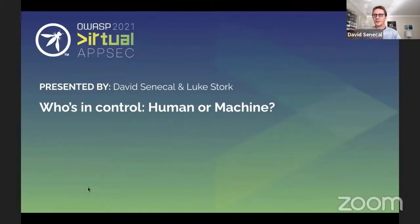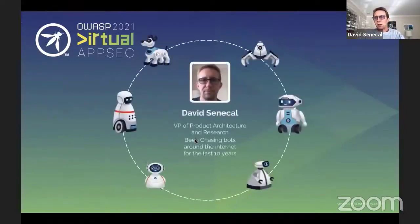Hi everyone, and thank you for the introduction. I'm sure that if you're in the audience and managing a website, you're very familiar with the topics we're going to talk about today, which is bots. Over the years, their numbers and complexity have increased significantly, and we defenders have had to go to great lengths to improve our detection in order to stay ahead. My name is David Senecal. I'm the VP of Product Architecture and Research at Arcos Labs, and I've been spending the last 10 years of my professional career chasing bots around the internet.